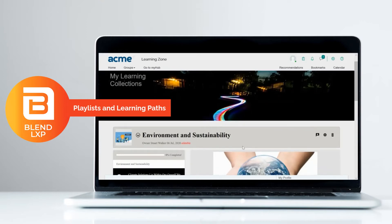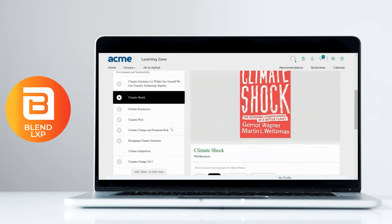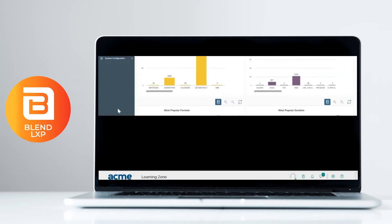With Blend, users can create personal playlists and set their own learning pathways, allowing them to build knowledge progressively and independently. With this, the control of choice moves away from tutors to learners themselves.